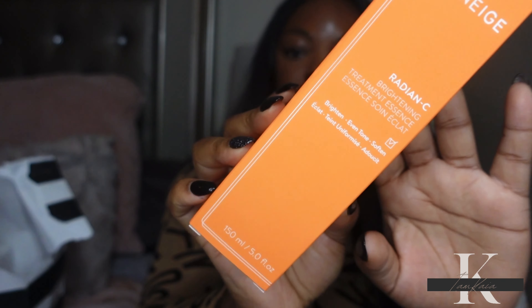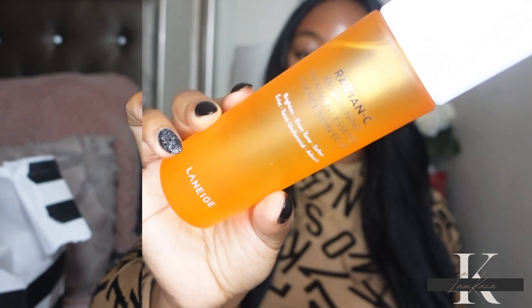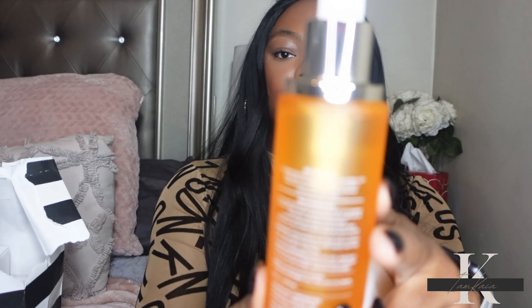I also picked up the Lineage Vitamin C Essence. It's pretty much a vitamin C essence that you mist on your face right after cleansing and before you moisturize. I've been trying out a lot of different vitamin C products — the one I was using a lot was the Glow Recipe, which is really good. But I wanted to try something new. I'm hoping this works well for brightening and getting rid of dark spots. It also comes with a pump, so I'll keep y'all updated.